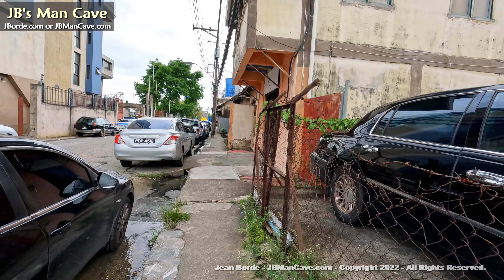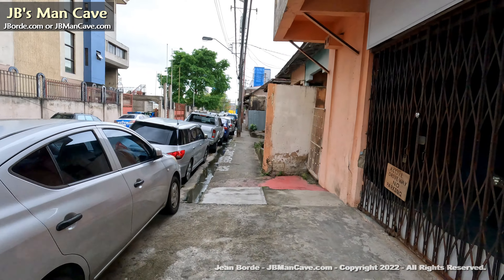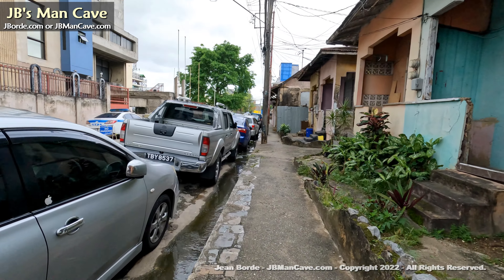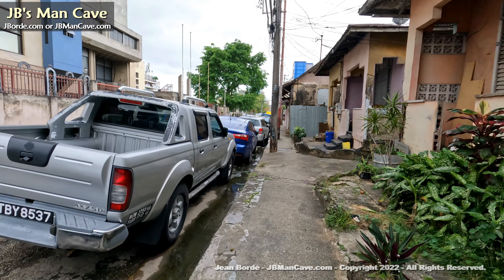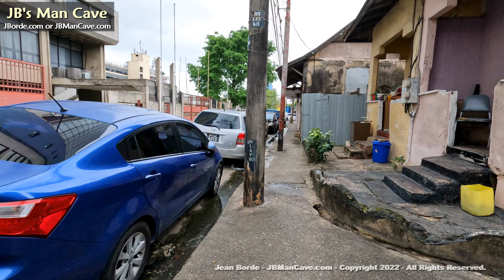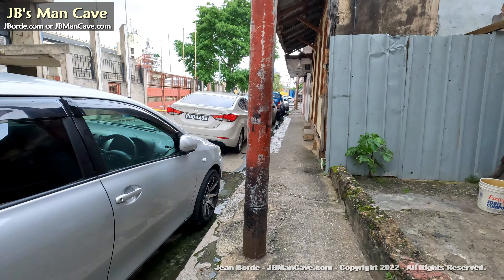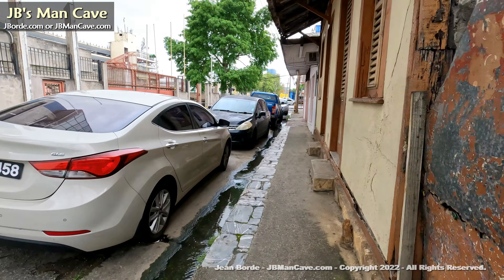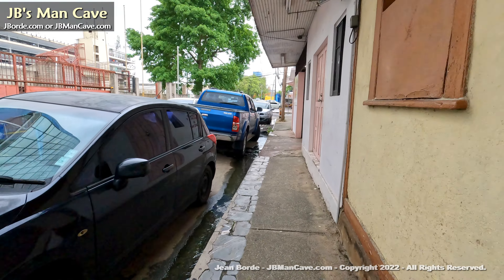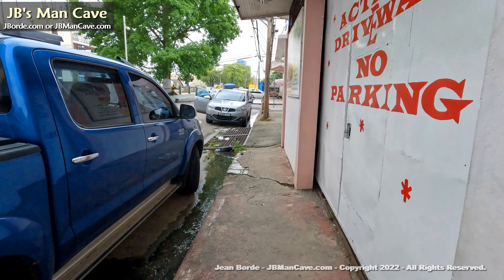As you know, JB's Man Cave is all about the raw — so you might see garbage on the ground, but that's the reality of what goes on. I don't just seek out the nice stuff because that's not what you would see if you were walking around in real life. It's not like an edited video where you only see the good stuff. The idea is for you to see the reality of things as they are.